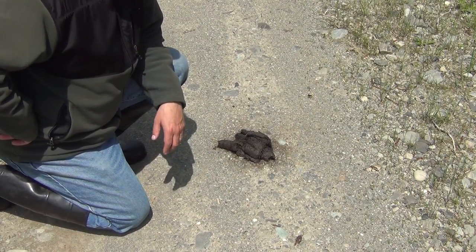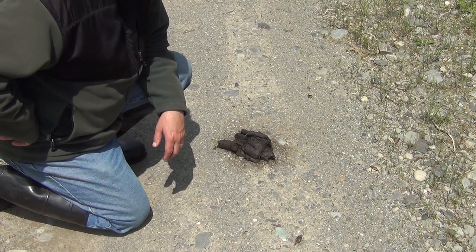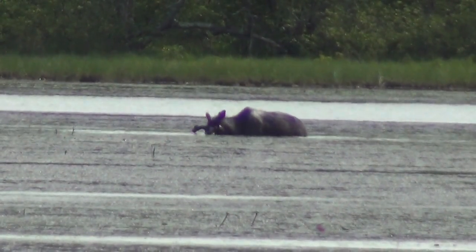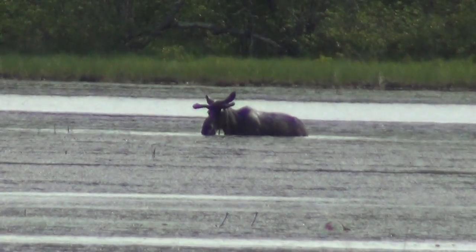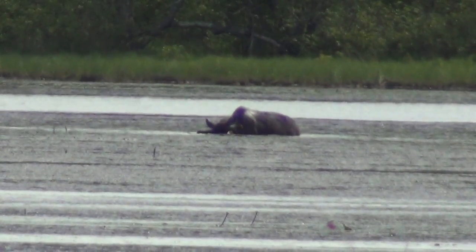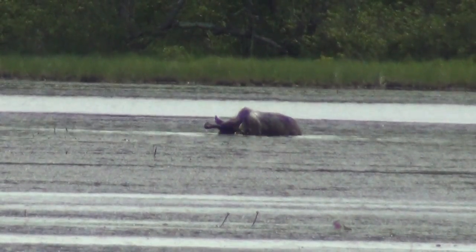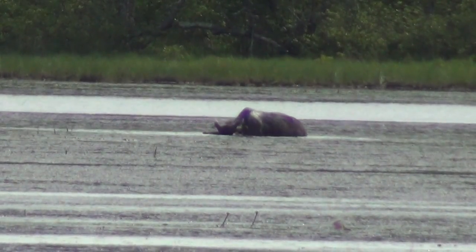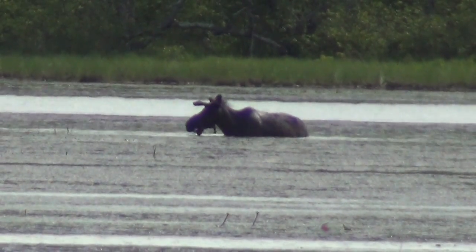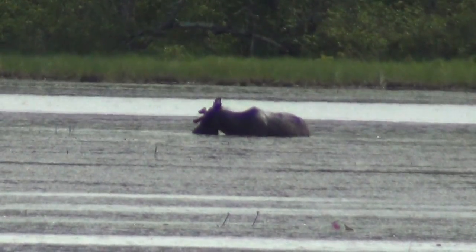Bear poop. Actually, over the last mile this is the third pile I've found in the road, which I guess answers the question about whether they do it in the woods. You know, that's the problem with birding in northern Maine — the scenery is just too distracting.